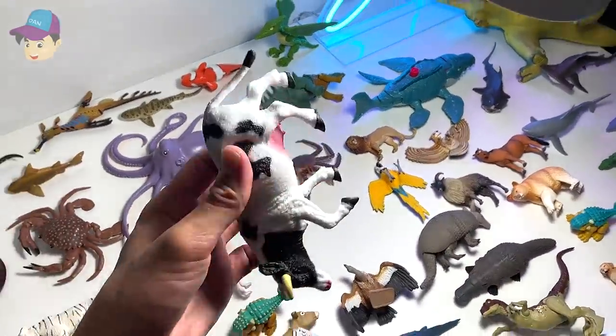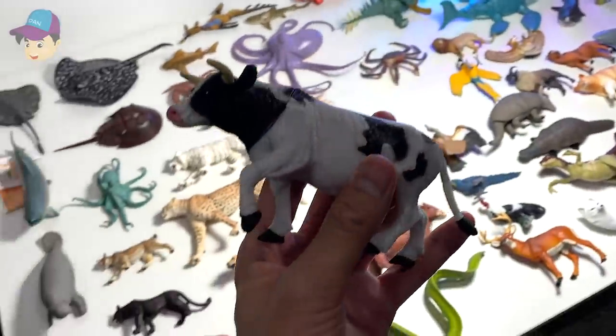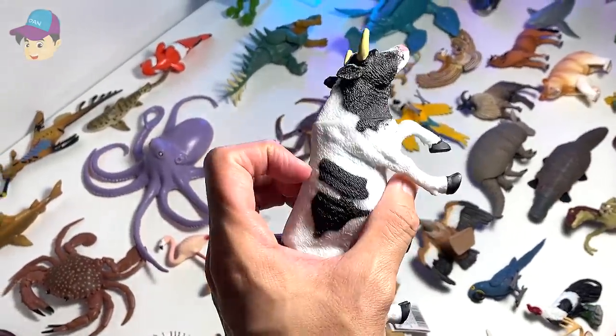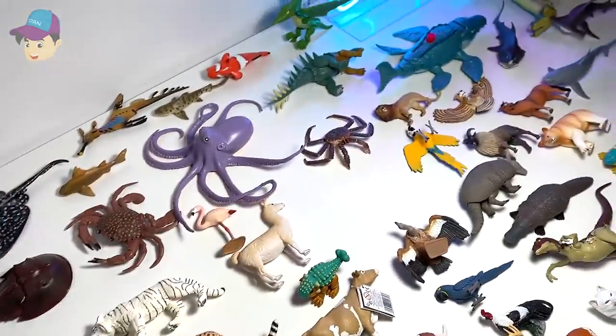What do we have right here? This is a cow. Yes, this is a cow. A beautiful cow. So let's put this away.